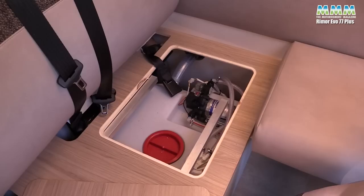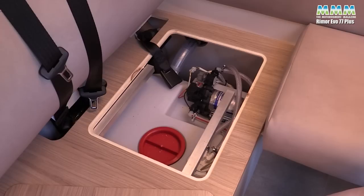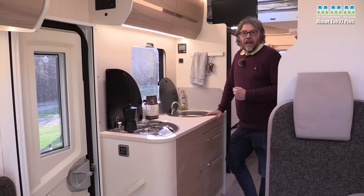Over on the other side you've got access to your fresh water tank, which being inboard is in a nice winterised position.